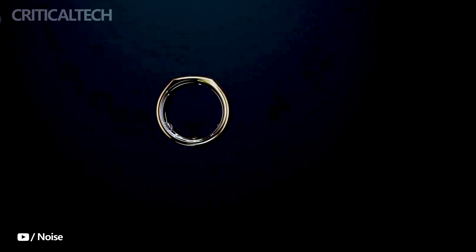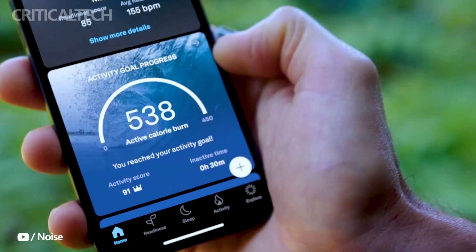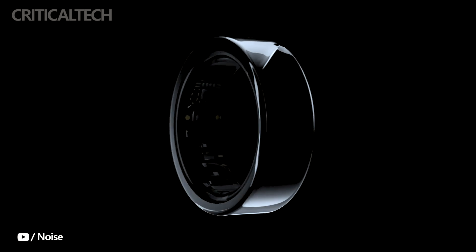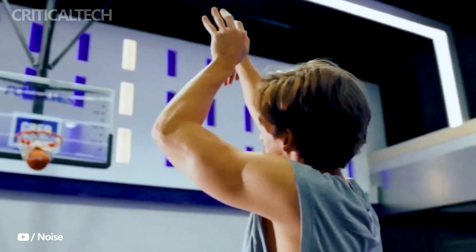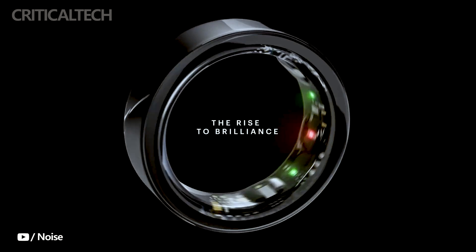Additionally, its remarkable water resistance of up to 50 meters or 164 feet allows you to wear it confidently while swimming or showering, ensuring that it can withstand your active lifestyle. The Luna Ring guarantees you won't have to worry about frequent charging interruptions, with a battery life of up to 7 days on a single 60-minute charge, enabling you to wear it all day, every day, without fearing the battery running out.